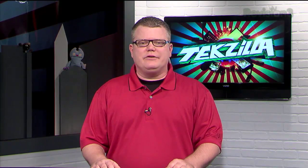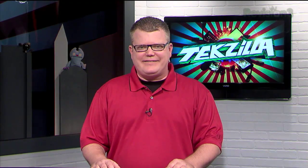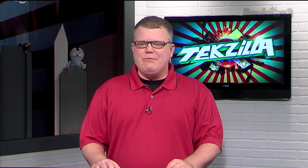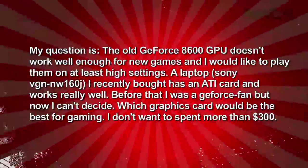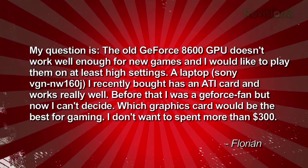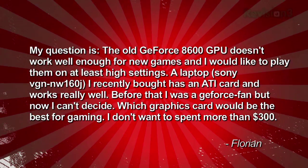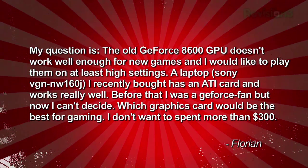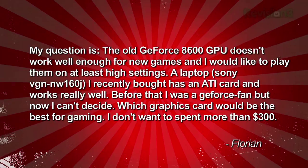A viewer named Florian wrote in to say he was thinking about upgrading his two-year-old Intel Q6600 power desktop, but decided against it since that quad-core CPU had some overclocking potential left in it. His question is: the old GeForce 8600 GPU in the system doesn't work well enough for new games, and he would like to play them on at least high settings. Which graphics card would be the best for gaming, and he doesn't want to spend more than $300?